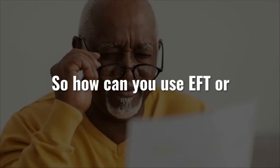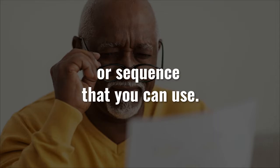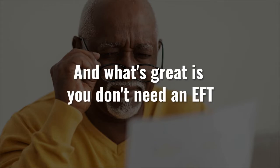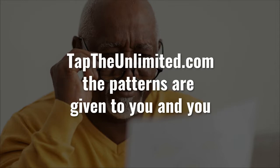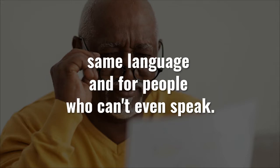So how can you use EFT or TFT tapping patterns to help with glaucoma? There's a simple Thought Field Therapy pattern or sequence that you can use. You simply tune into your current feeling, you get the tapping pattern for it, and then you can tap on the issue immediately. What's great is you don't need an EFT tapping script for glaucoma, because with Thought Field Therapy and taptheunlimited.com, the patterns are given to you and you don't even need to say a word. This has actually worked for people who don't speak the same language and for people who can't even speak.